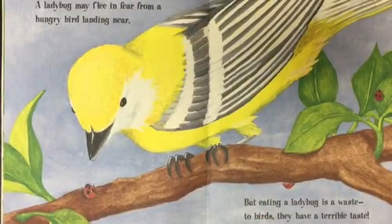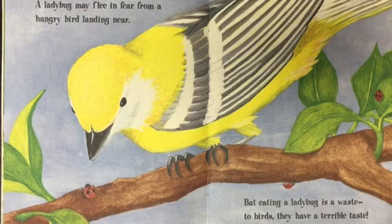A ladybug may flee in fear from a hungry bird landing near, but eating a ladybug is a waste. To birds, ugh, they have a terrible taste.